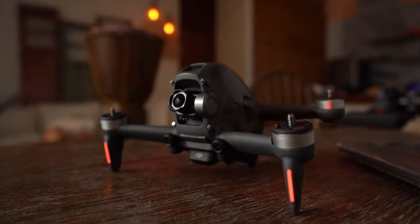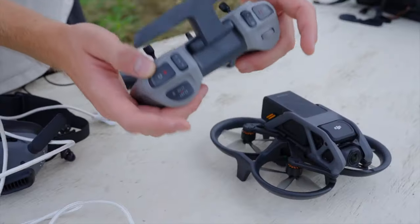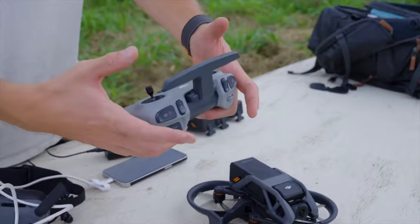DJI has also come out with a couple of their own FPV drones — the DJI FPV V1 and then the DJI Avada. I'll talk about each one of those a little bit later in the video. I really like one of them and I really don't like the other, but I'll explain that later.